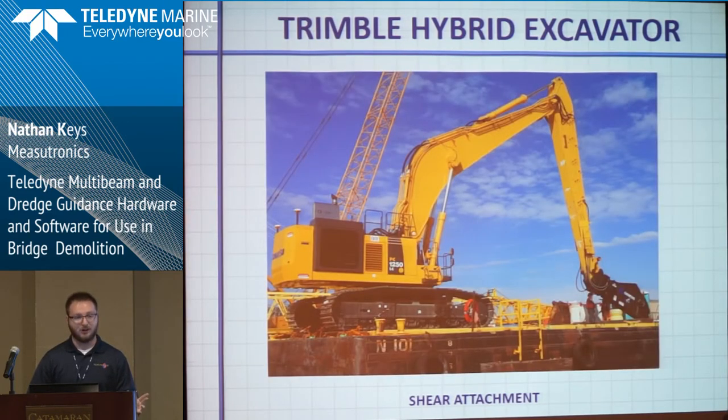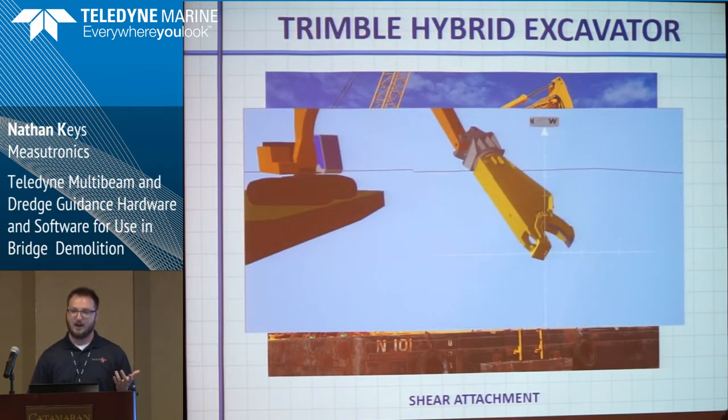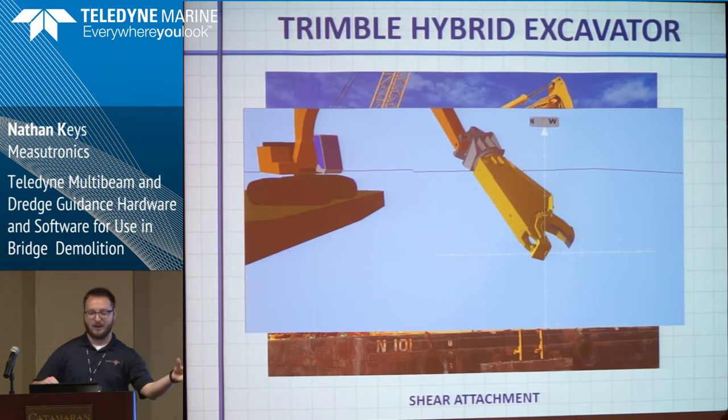One of their other tools was a shear — a big pair of scissors on the excavator. PDS has a cool feature where if you can draw the tool as a DXF or in SketchUp, you can bring it in and use that as your visualization. There wasn't a standard shear shape in PDS since it's not used as commonly, so we got a drawing from the manufacturer in SketchUp and were able to see that in the software. Just having that flexibility to show different shapes was a really big point for these guys. They use the shear when there's a pile sticking up at a weird angle — they put the shear right on it and cut it off.